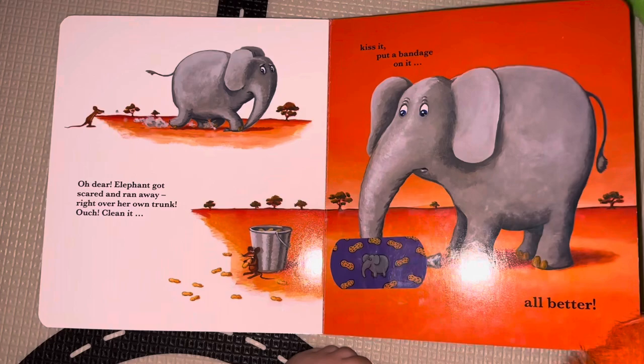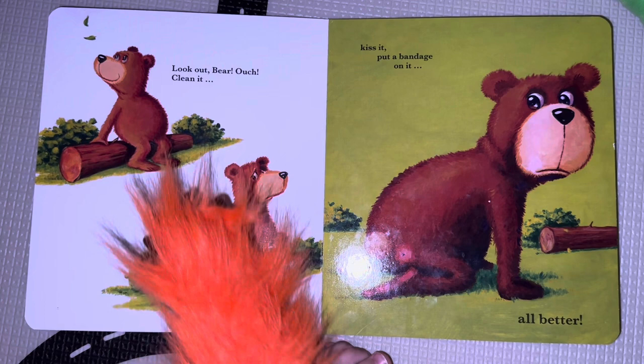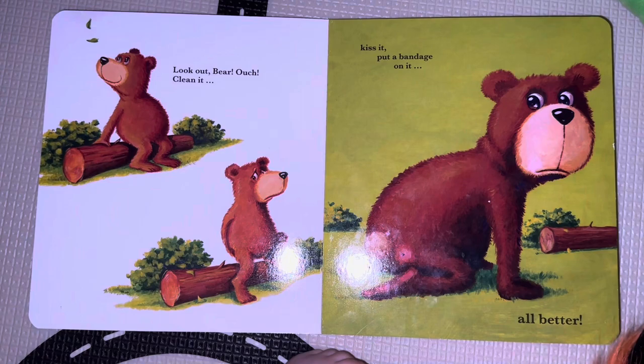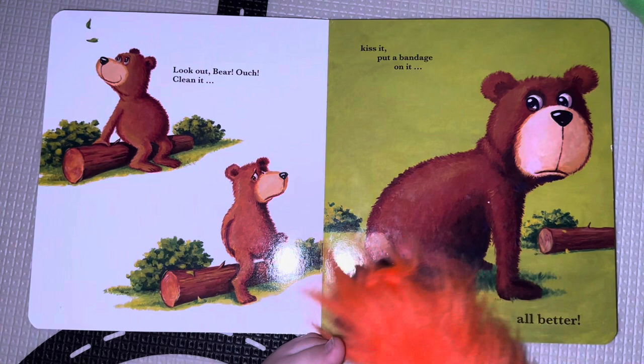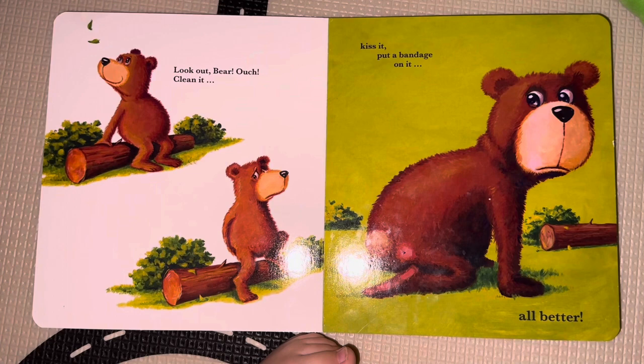Oh look, the bear. What's the bear doing? Oh no — he's sitting on a log and there's a thorn. Look out, bear! Ouch. He got an owie on his bottom. Oh no, he's sad. What do we do? We got to clean it. He sat on a little thorn. You're going to clean it, kiss it, and put a bandage on it. Which bandage? That one's the bear — this is the last one. Good job. Oh, and you got the bear. All better!